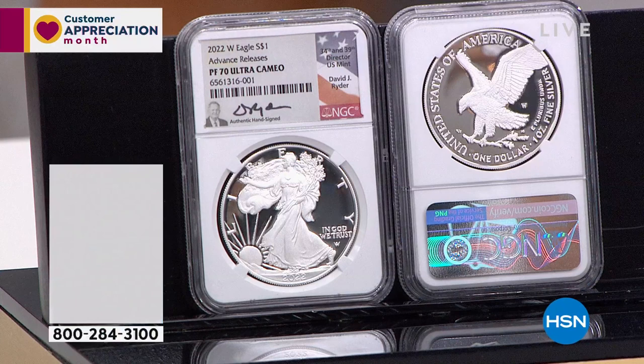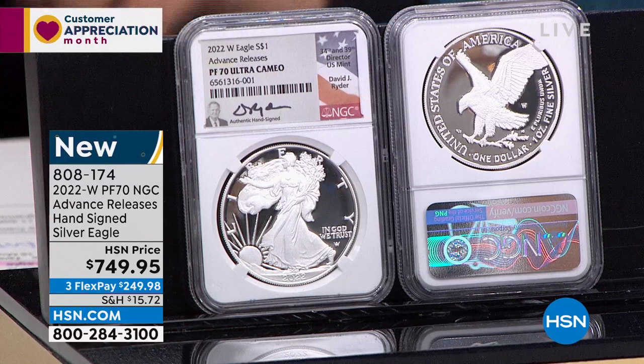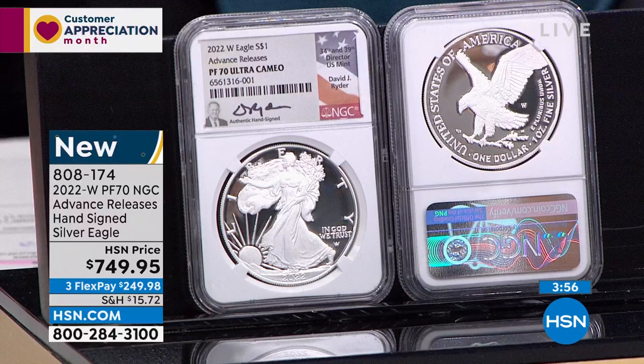HSN.com is the best place to see all things CoinCollector. Just a reminder — at 10 and 11 o'clock tonight, in both hours, I have a customer appreciation door buster deal representing 50% off. Mike, you talk about advanced releases — this is available tonight for the first time. Tell us about it.